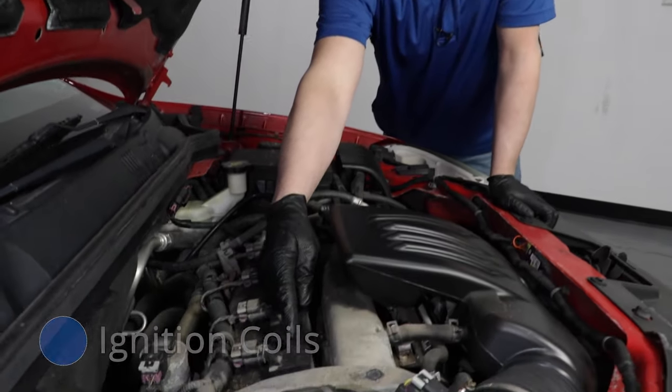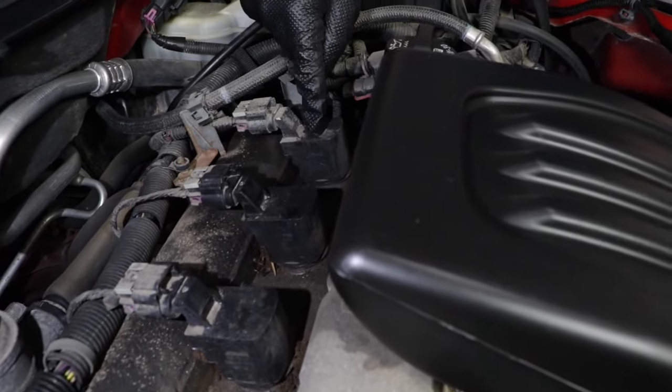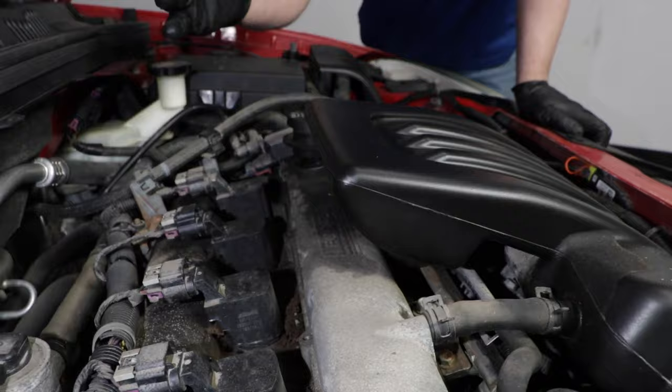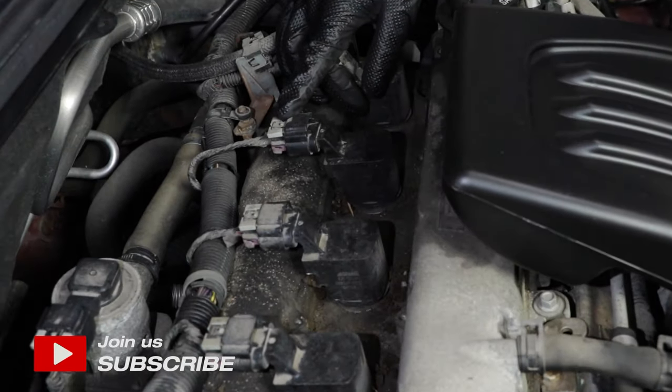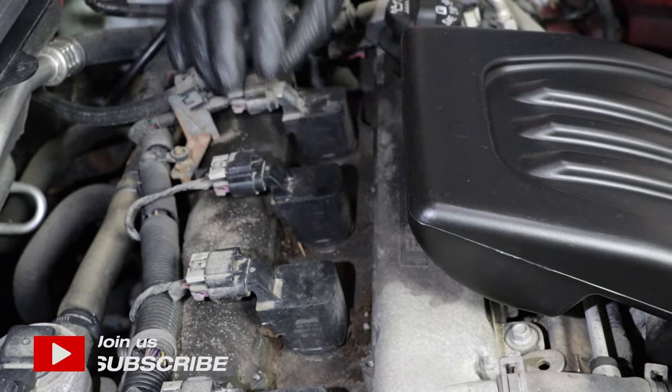On this vehicle, the ignition coils are located right here. When they go bad or when you notice them starting to fail, you're going to have a rough running engine and you might have a check engine light that is flashing. To replace the coils, it's actually pretty easy — you just have to disconnect the connector and there's a bolt to pull the coil out.